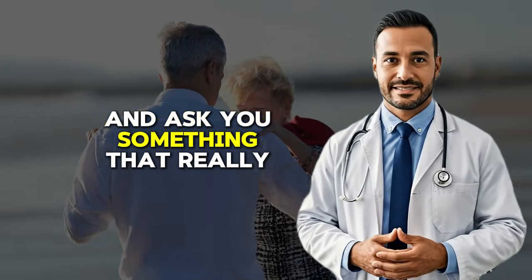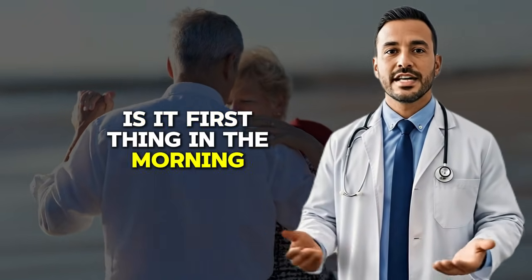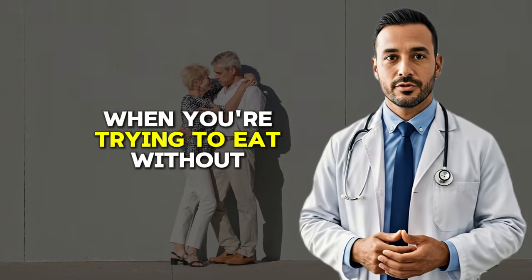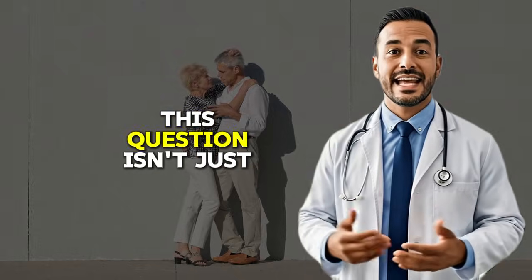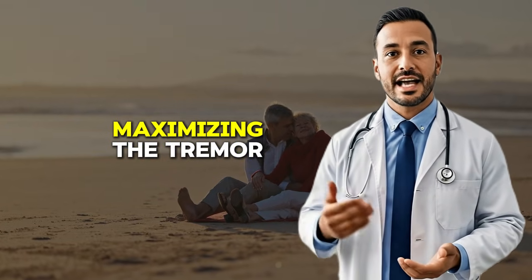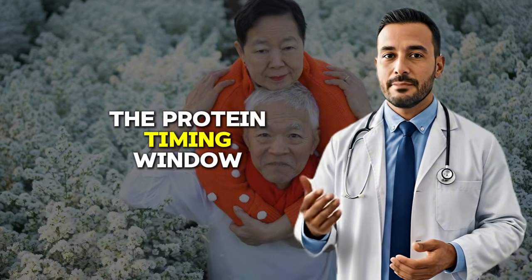When during your day do Parkinson's tremors affect you the most? Is it first thing in the morning when you're trying to get dressed and button your shirt? Is it during meals when you're trying to eat without spilling? Or maybe it's in social situations when you feel self-conscious about others noticing? The second crucial strategy for maximizing the tremor-reducing benefits of fava beans is understanding and managing what I call the protein timing window.